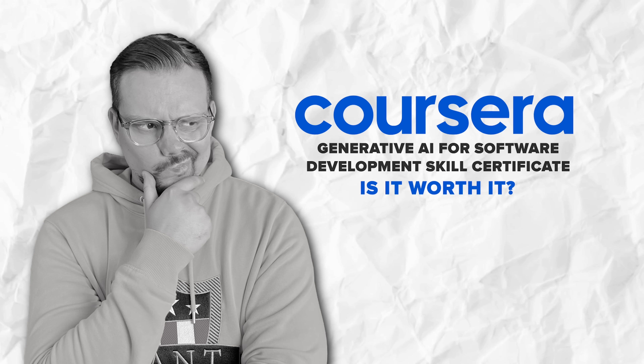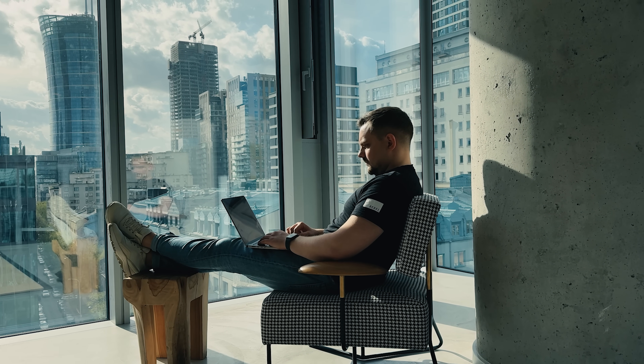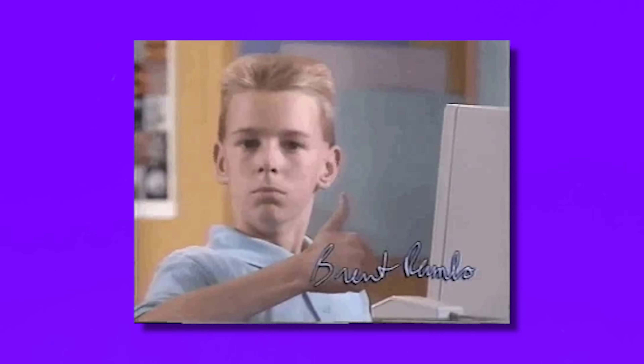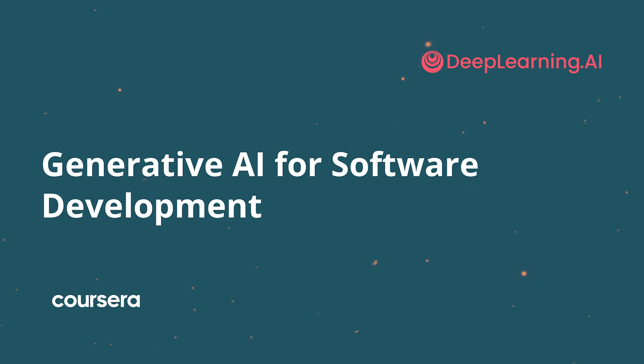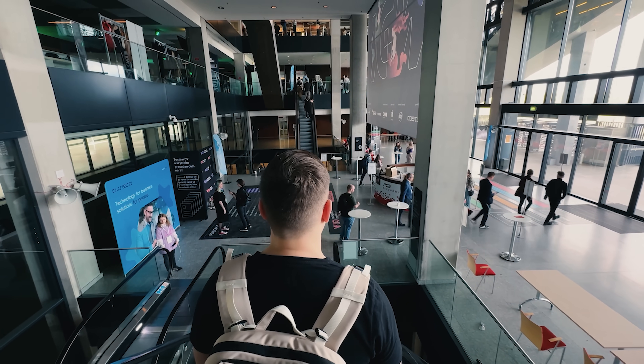Is the Generative AI for Software Development Skills Certificate worth it? If you are looking to step up your software development game and dive into the exciting world of Generative AI, this certificate could be a great opportunity for you. It's designed to help you become more efficient and effective in your coding tasks, making you a valuable asset in the tech industry. And that's all for my Generative AI for Software Development Skills Certificate review. Don't forget to like this video and subscribe to my channel. Thanks for watching — until next time!